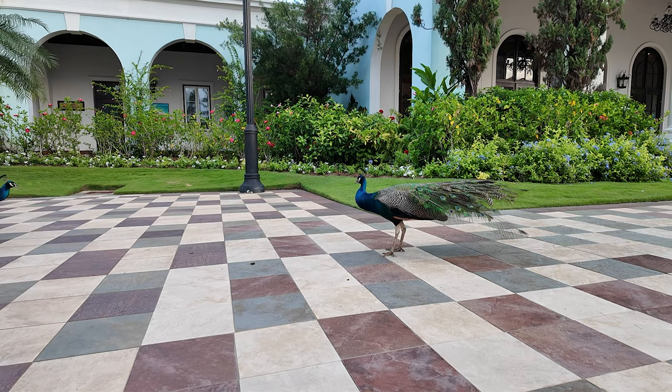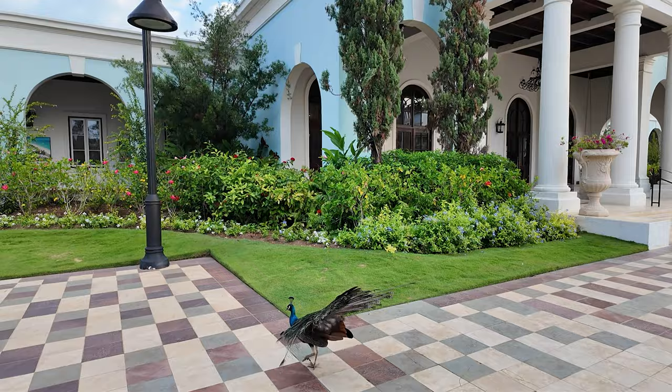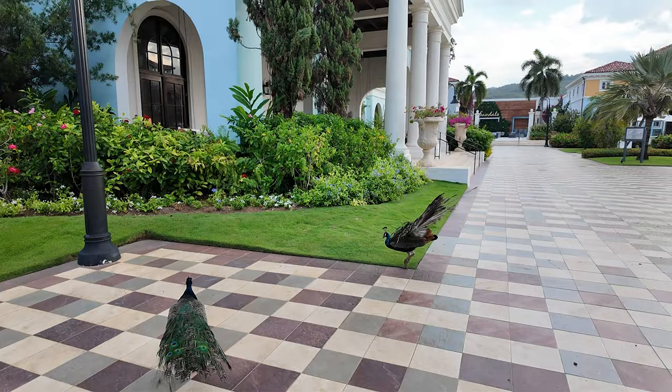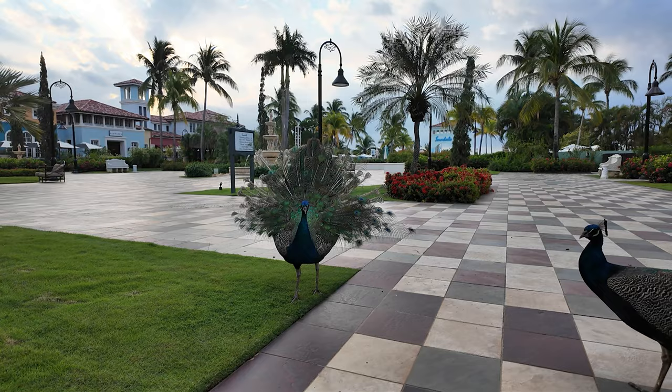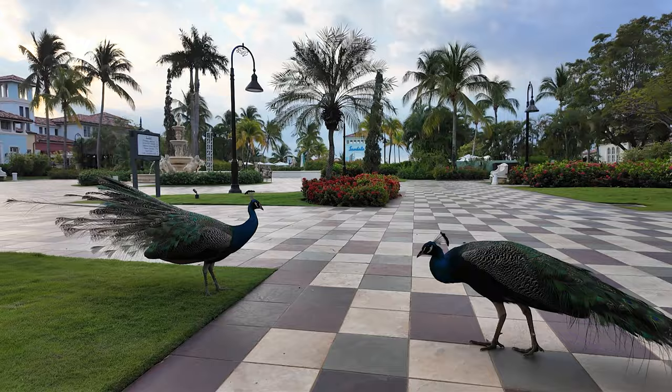They finally figured out that I don't have food, but yeah, peacocks are really pretty. Now you do it — I get ready to leave and you turn the other way. You do the feathers thing. There we go — that looks amazing. Good job, perfect. Look, he's posing! Peacock at Sandals — you look good too. You look amazing.